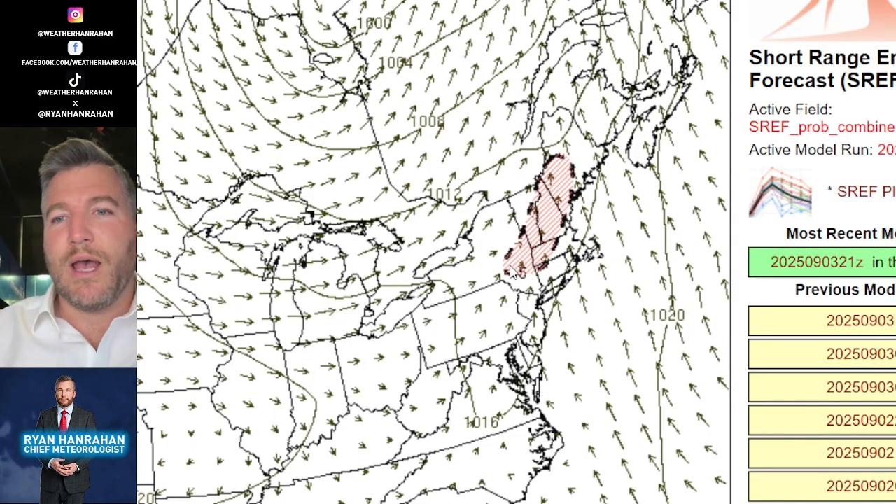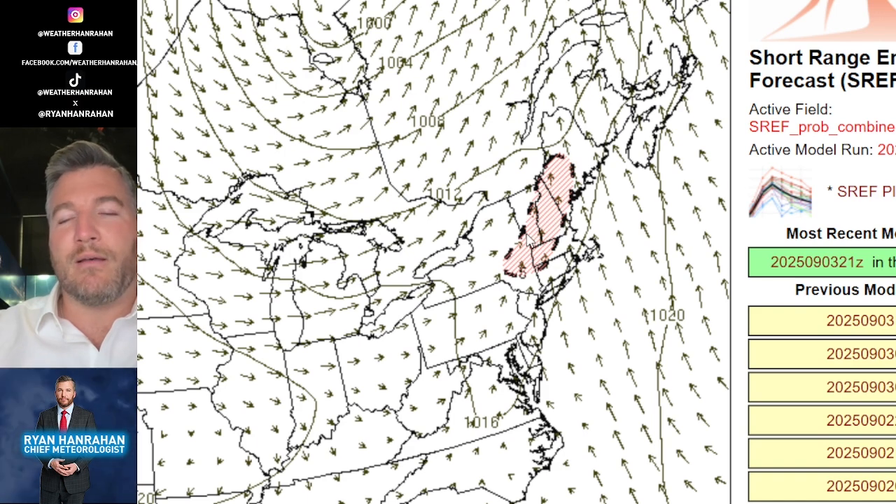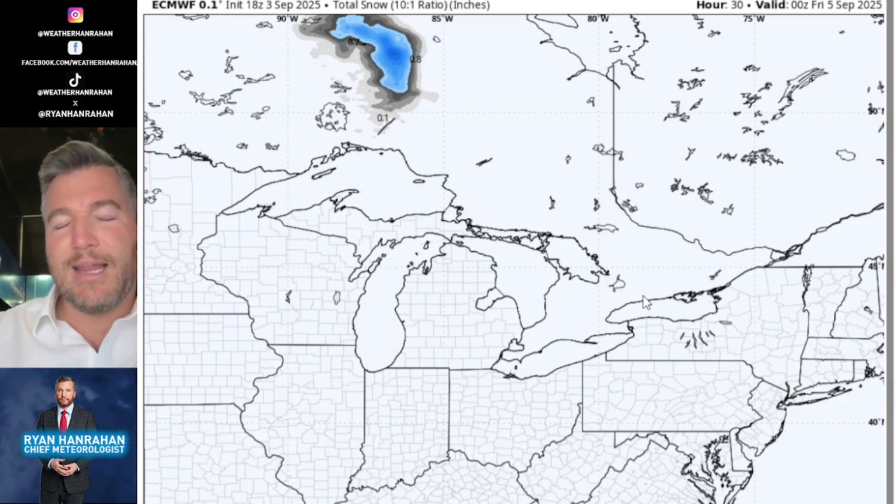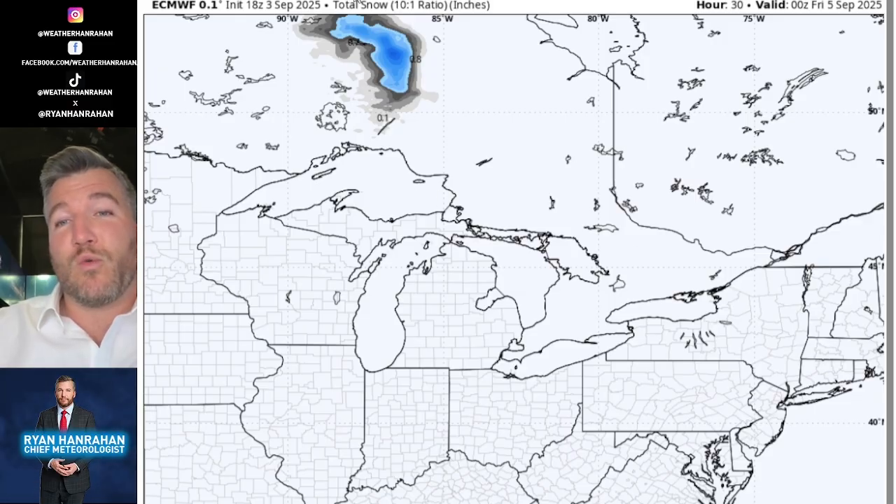I'm using the SPC SREF ensembles, which show where you have an overlap of low-level shear, deep-layer shear, precipitation, and instability. This is highlighting an area from Maine down through most of New Hampshire, Vermont, the Capital District of New York, and western Massachusetts on Saturday for a potential severe weather event — including a low-grade tornado threat. Behind this system, there's really cold air — cold for September — and north of Lake Superior there's even a chance of some snow accumulation, showing just how dynamic and chilly this system is.